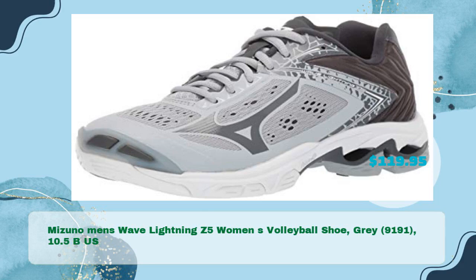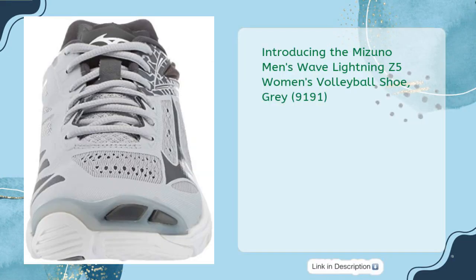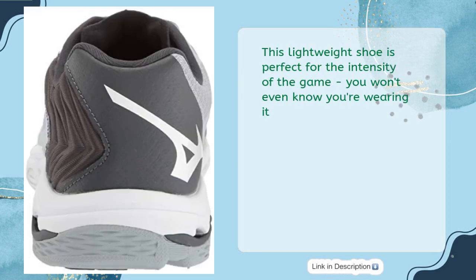Mizuno Men's Wave Lightning Z5 Volleyball Shoe, Gray 9191, 10.5 US, in just $119.95. Introducing the Mizuno Men's Wave Lightning Z5 Volleyball Shoe, Gray 9191. This lightweight shoe is perfect for the intensity of the game — you won't even know you're wearing it.